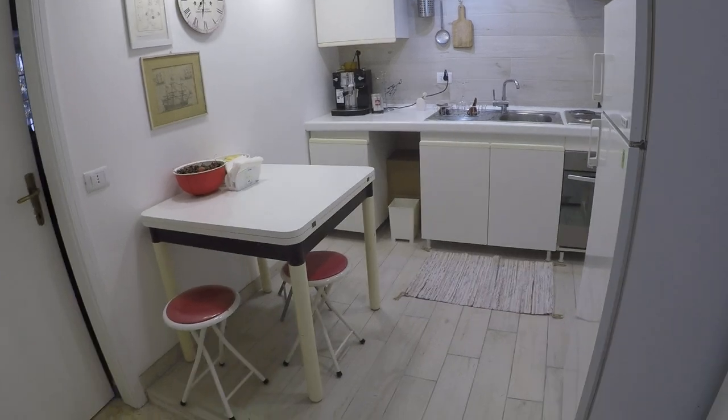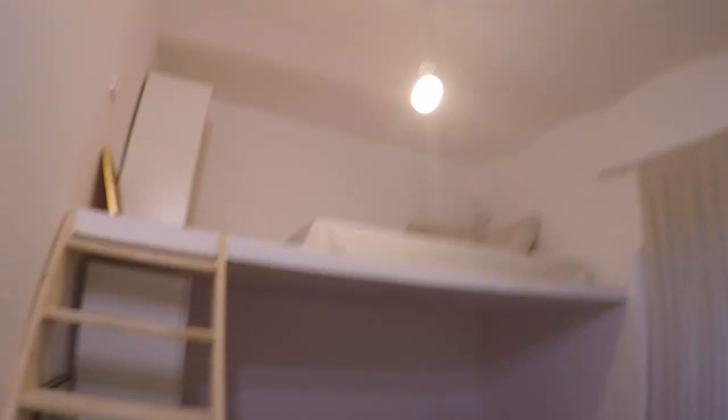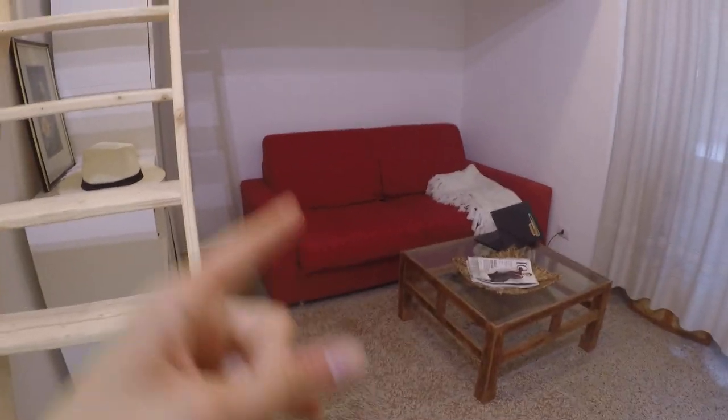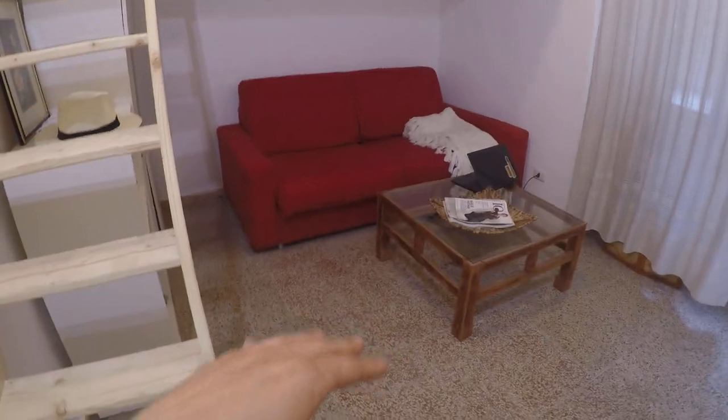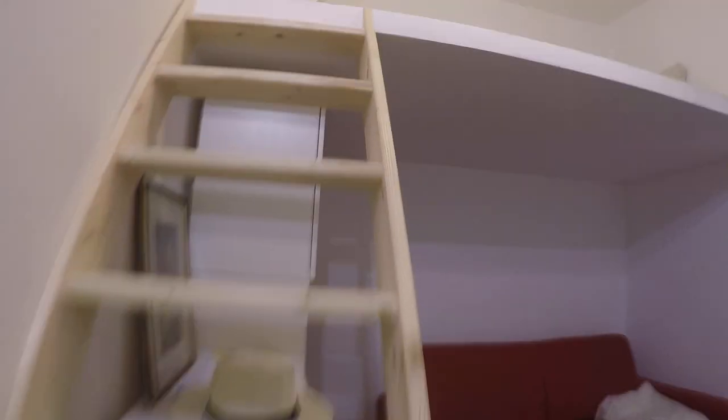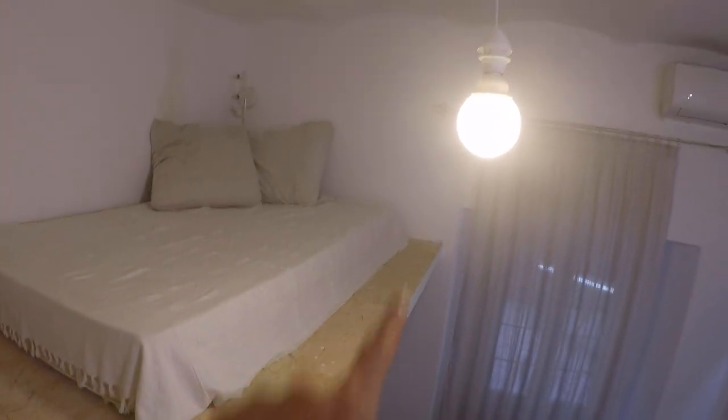Here we have some storage and a table for three. Here we have bedroom number two which also has this elevated bed, which is very nice because it gives you a lot of space down here. This is also a sofa bed, so if you prefer sleeping down here you can, or you can sleep up top. There will be a safety protection so you don't need to worry about falling off.